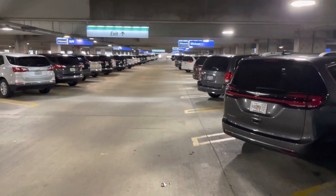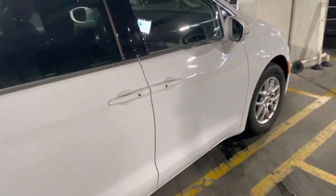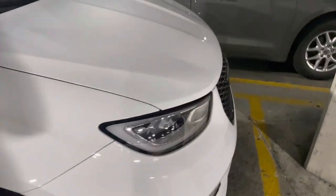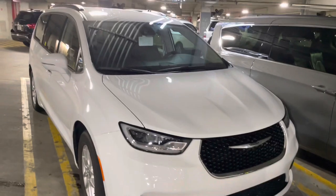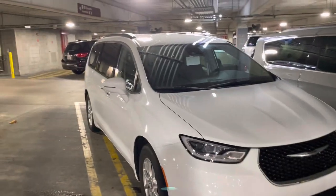Don't worry about scuffs and bumps — they all have them. Just make sure you've got decent tires; this one looks like it's had tires fitted fairly recently. Obviously, if you're here in Florida, white cars are going to help you deal with the heat a little more than darker colors.